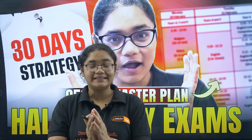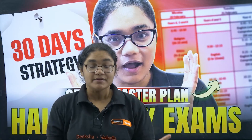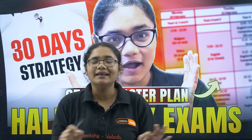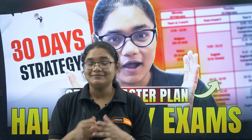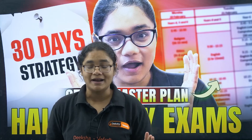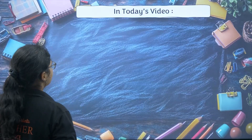Mid-term exams are just 30 days away and already the panic mode is on for many students. But trust me, if you use this 30 days mindfully and strategically, then you can easily cover the syllabus, revise, and walk into your mid-term exams with full confidence. I am here today to give you a 30-day step-by-step strategy so you can plan your preparation, complete your syllabus in time, and score high in your mid-term exams.